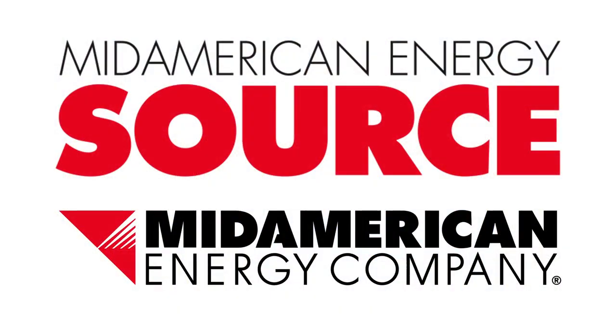MidAmerican is making sure this technology performs as promised. If it does, you'll likely see more of these systems darkening our rural skies. I'm Jeff Greenwood with this MidAmerican Energy Source.